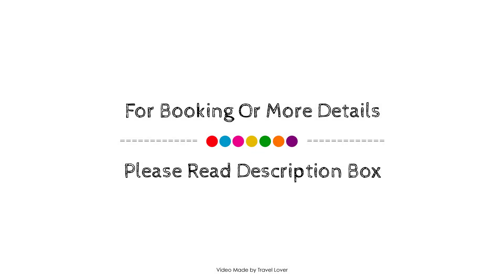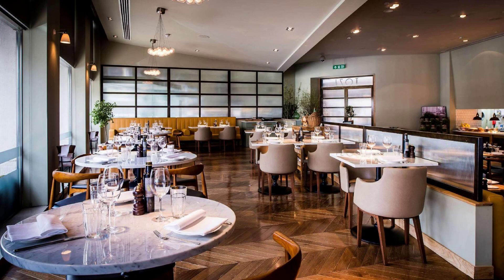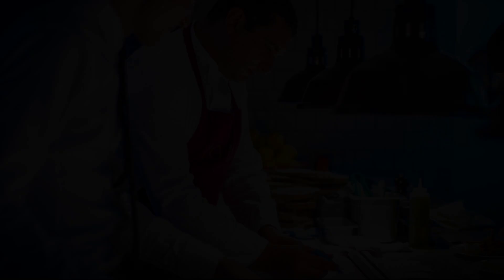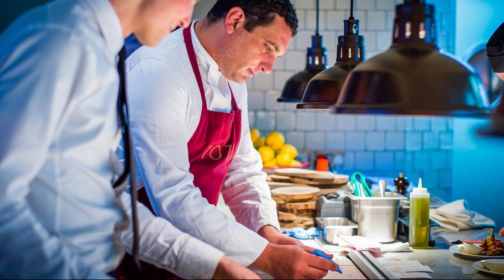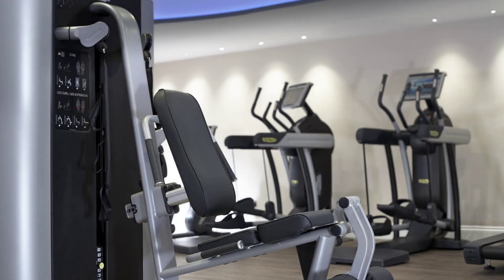If you have visited this hotel, please share your experience in the comment box. For booking or to get more details about this hotel, please go to the link in the description. If you have any problem booking a room in this hotel, you can drop a comment and we will help you.